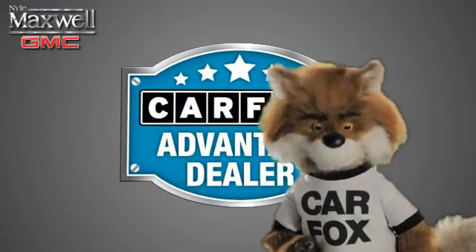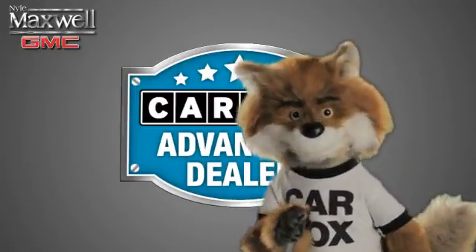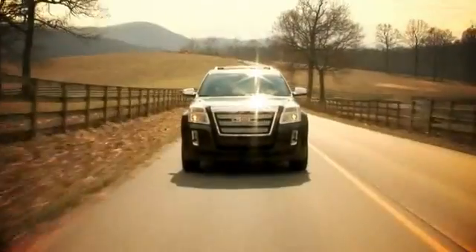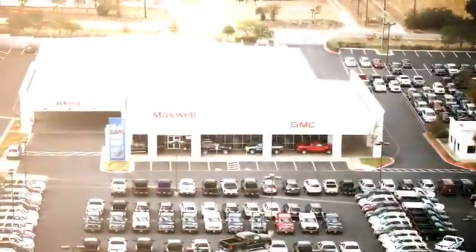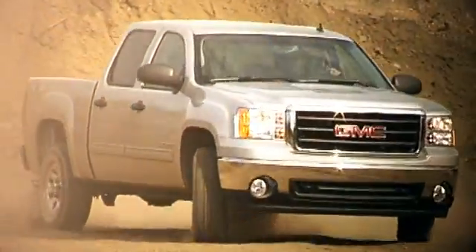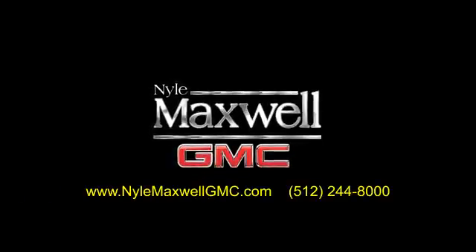Just say show me the Carfax at Niall Maxwell, a Carfax Advantage dealer. Niall Maxwell GMC is a family-owned dealership located at 3000 North IH35 in Round Rock, Texas, on the southbound access road, just off of exit 256. Call 512-244-8000 to schedule your test drive today.